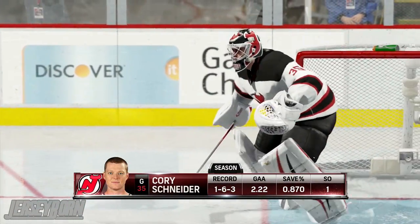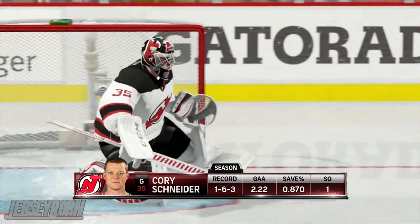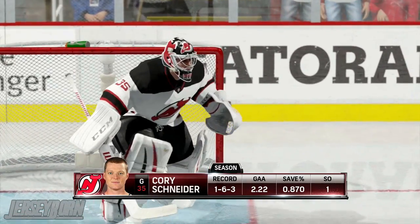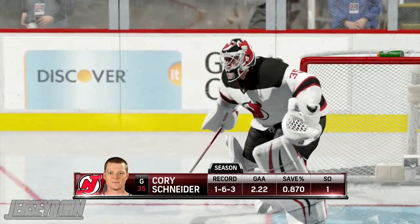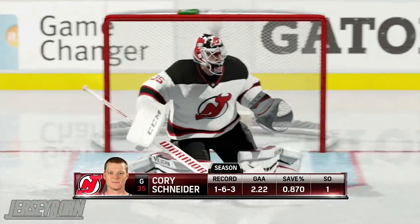While Corey Schneider, in between the pipes for the Devils, has gotten off to a slow start — a 1-6-3 record with a 2.22 goals against, which is not bad at all. But the save percentage is, as it's only 0.870.